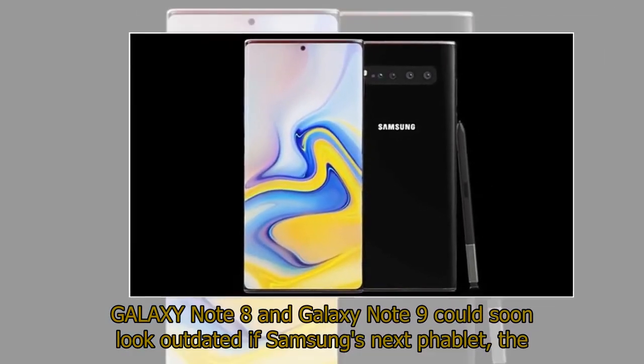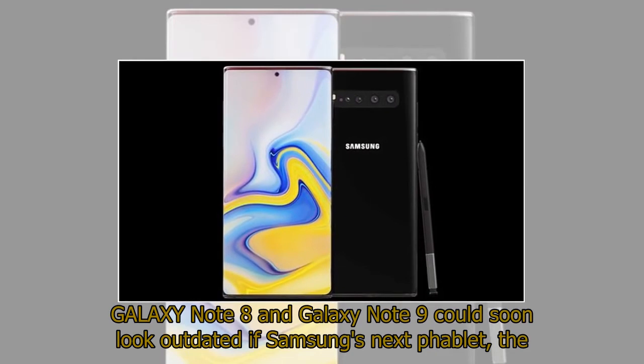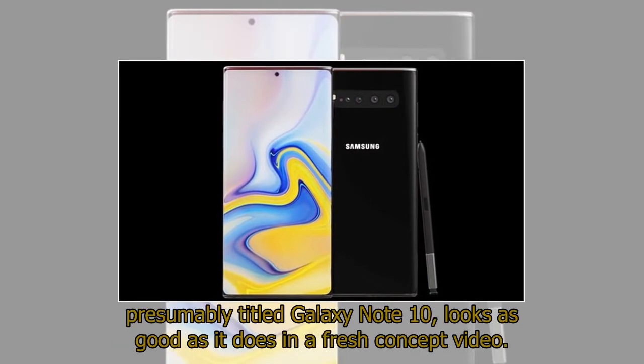Galaxy Note 8 and Galaxy Note 9 could soon look outdated if Samsung's next flagship, the presumably titled Galaxy Note 10, looks as good as it does in a fresh concept video.